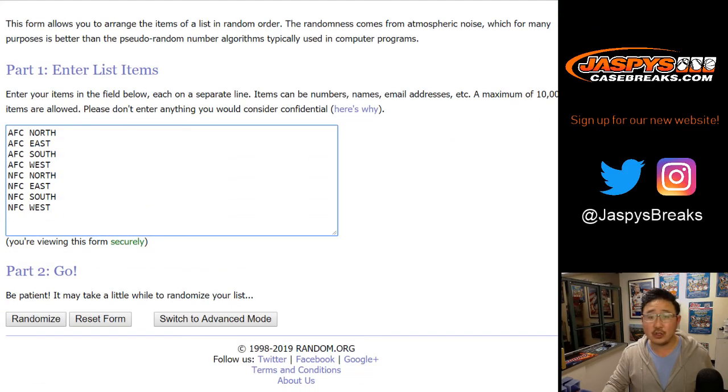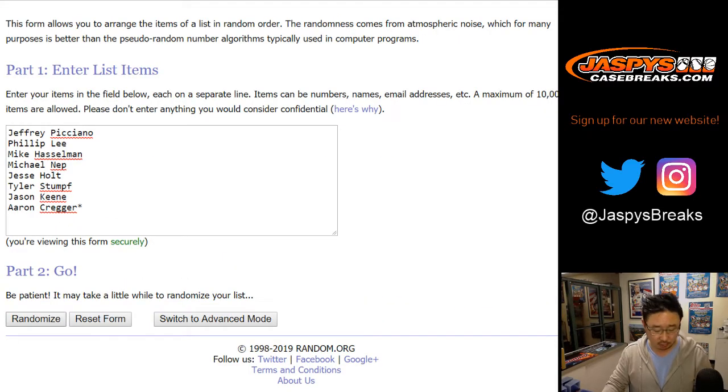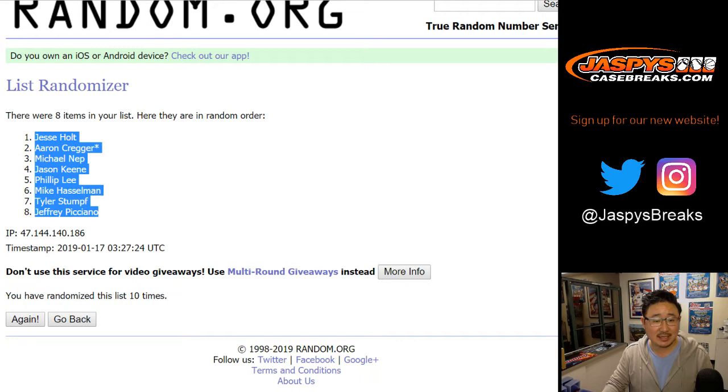There are the divisions right there. Let's roll the dice and randomize each list — 6 and a 4, 10 times. After 10 times, we got Jesse down to Jeffrey.